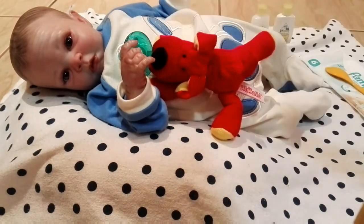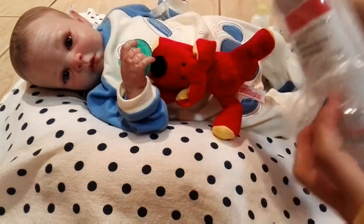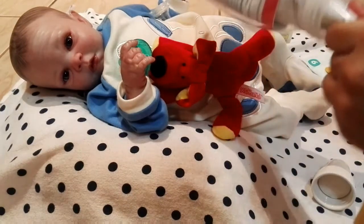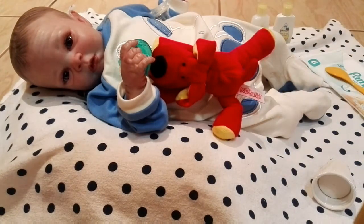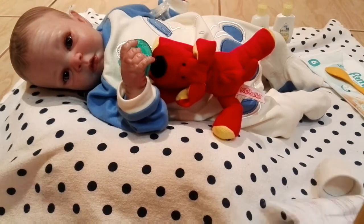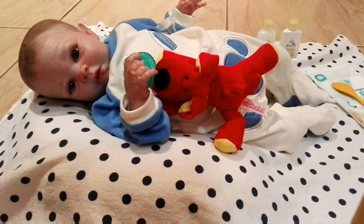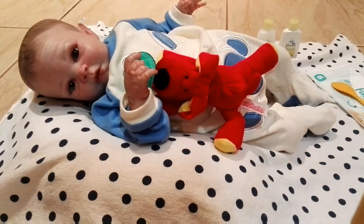Next we got two bottles. The first one is from Pigeon — it's this clear one. I'm gonna open this. There we go. Looks like I'm gonna have to do an updated bottle collection! There we go — and there's the little nipple thing.